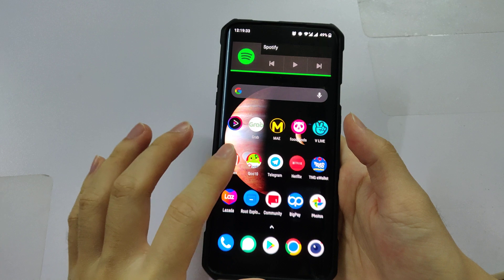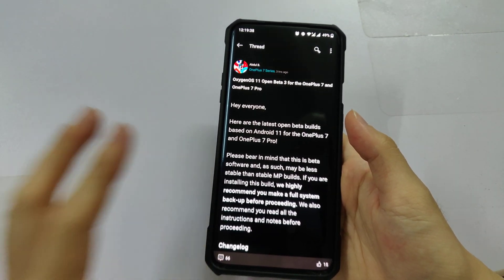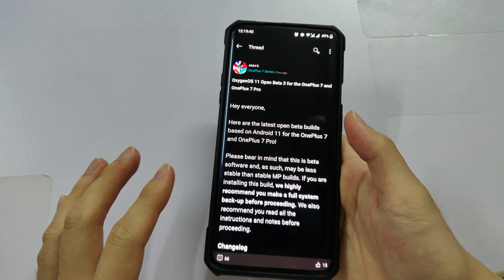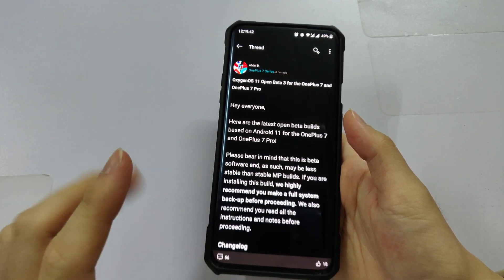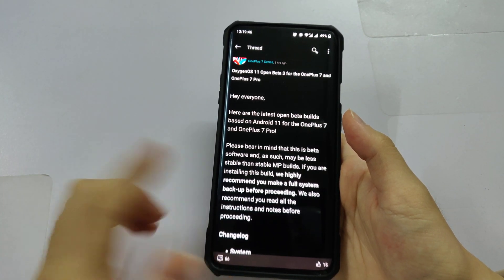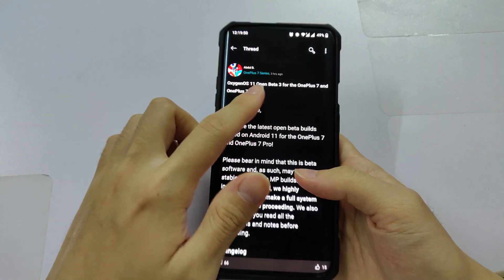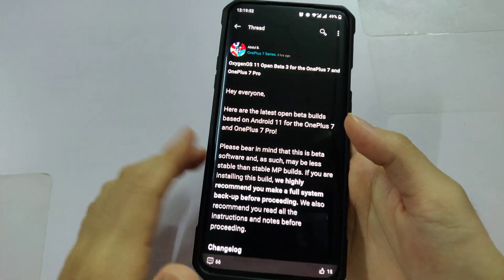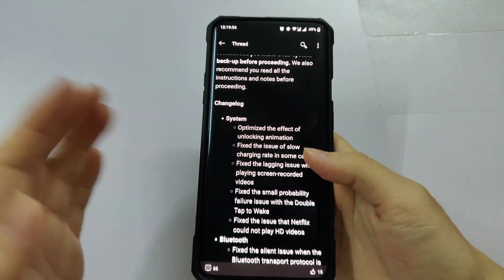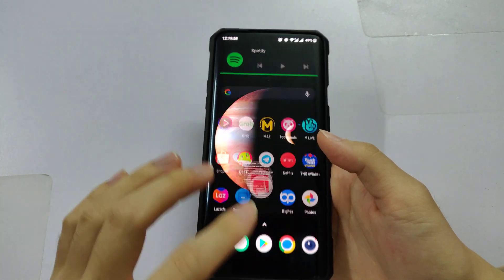Unfortunately, the stable update is still not released yet, but I think we shall see the stable update this month — in March. This update was released like 3 hours ago, and there are not many changes from the user interface.